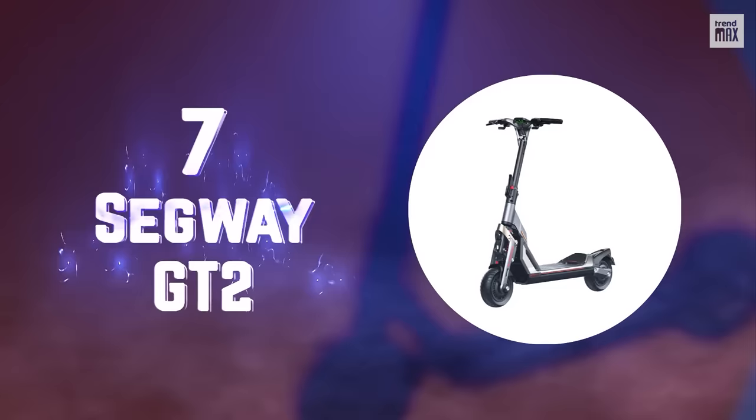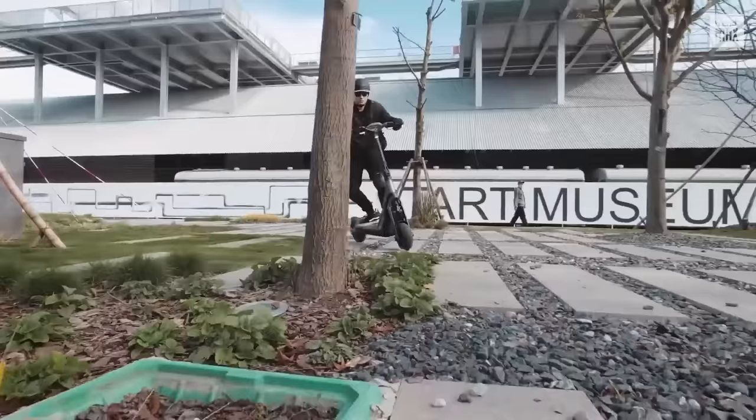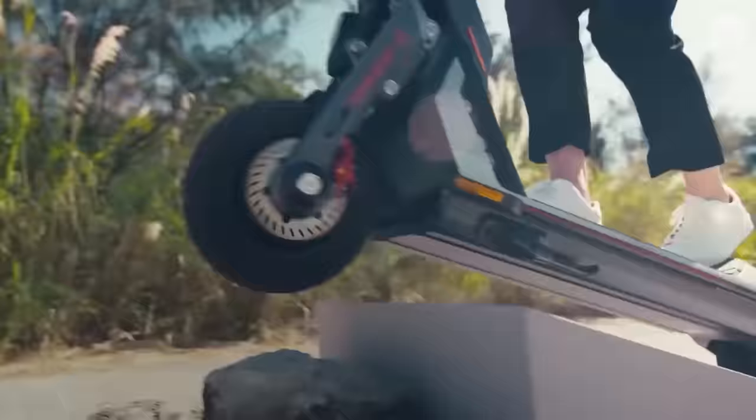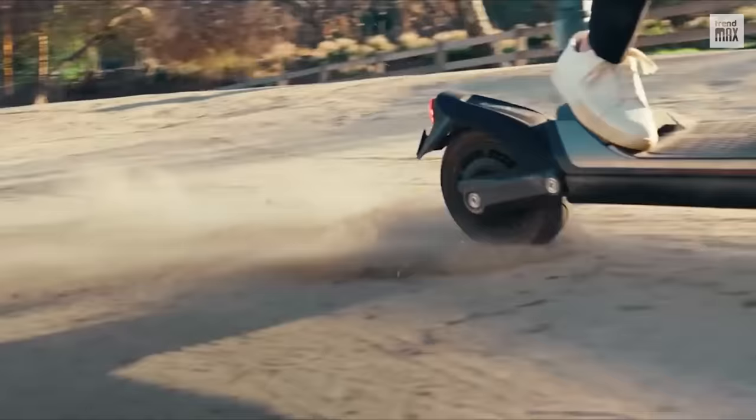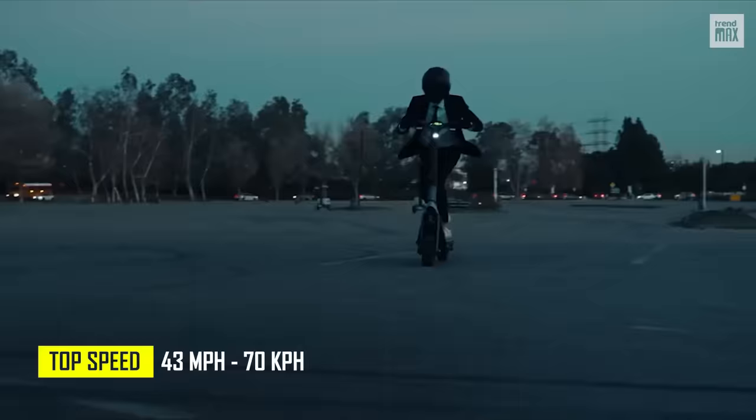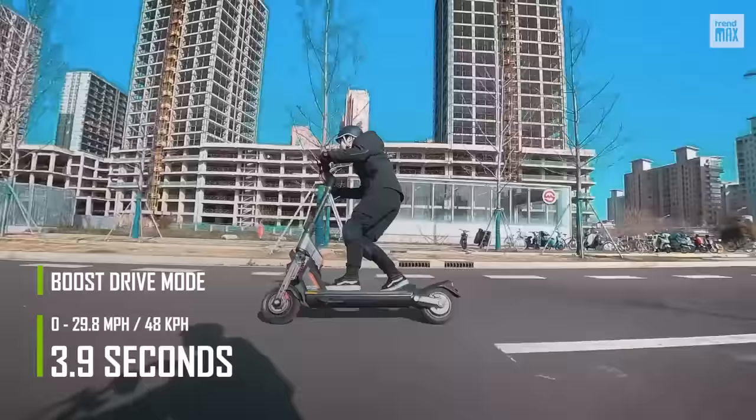Number 7: Segway GT2. This is the first heavyweight of the top — and not just because it weighs 116 pounds, but also because of its incredible specs. Its top speed is 43 miles per hour and, with its boost drive mode, you can go from 0 to 29.8 miles per hour in 3.9 seconds.